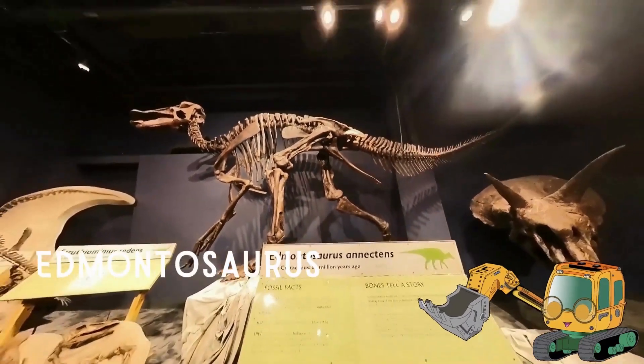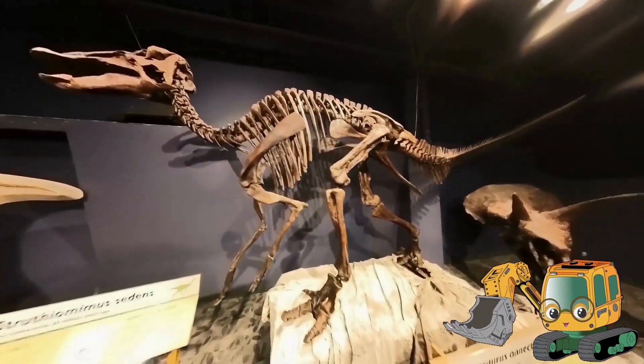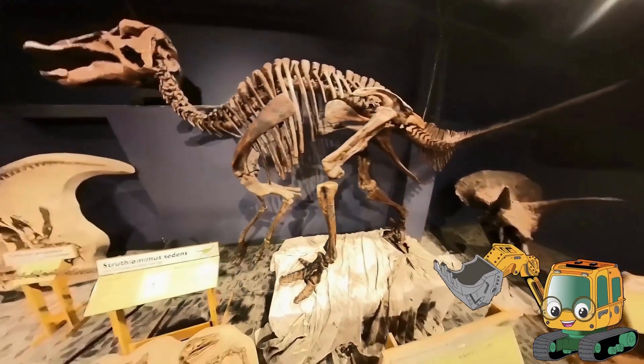Edmontosaurus was a plant-eating dinosaur as well. It was large with short arms. It could move on four legs and on two. Its head had a duck-like beak.